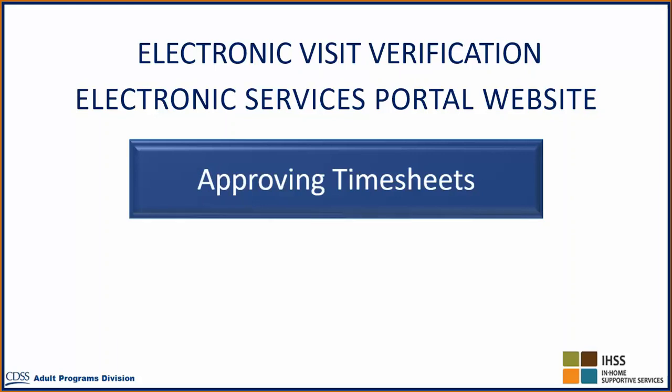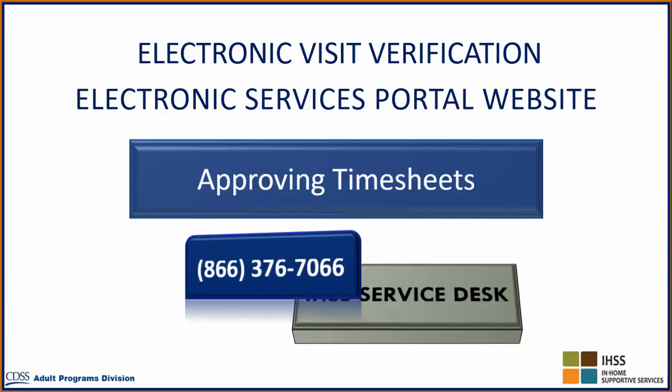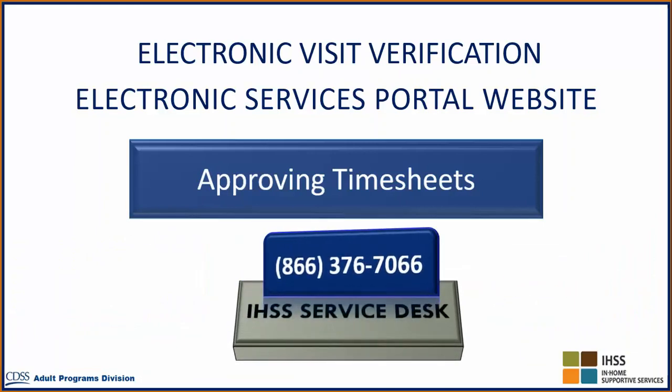For general assistance with the Electronic Services Portal website, please contact the IHSS Service Desk at 376-7066. Select your preferred language and then select the Electronic Services Portal option. To access the Electronic Services Portal website, please visit www.etimesheets.ihss.ca.gov.